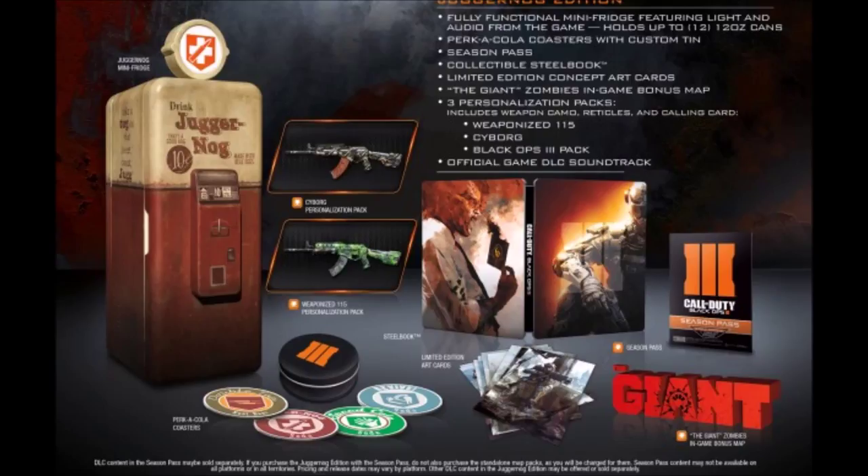I'm telling you, this has to be one of the top collector's items to get this year, because they give away this mini fridge that you see on the left side. It can hold around 12 cans of coke, or beer, or whatever you want to put in there. I have a mini fridge myself and it only holds around 6 cans, so 12 is pretty good.